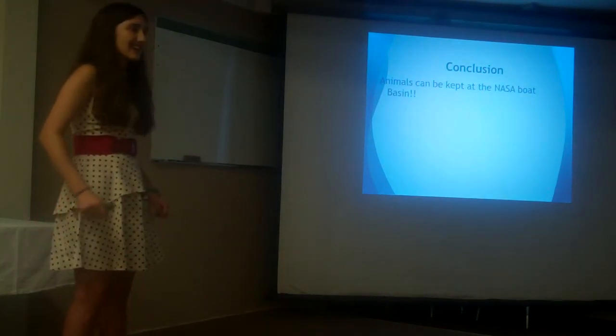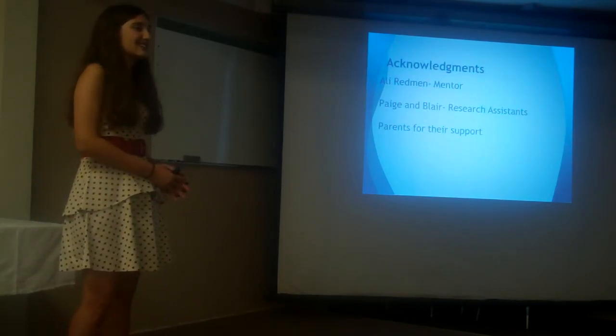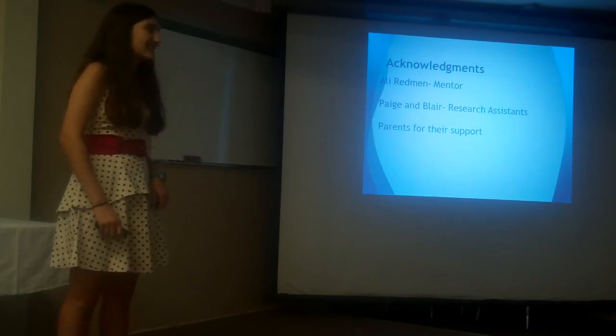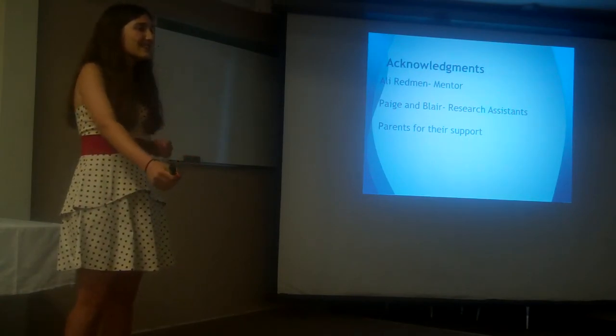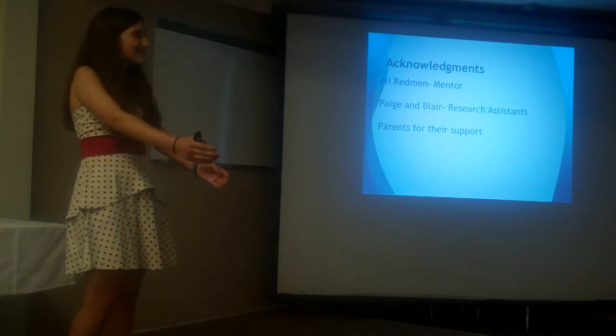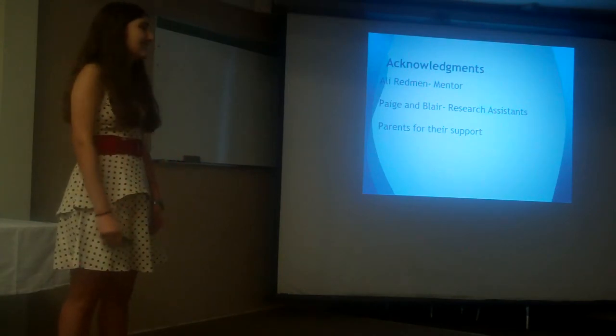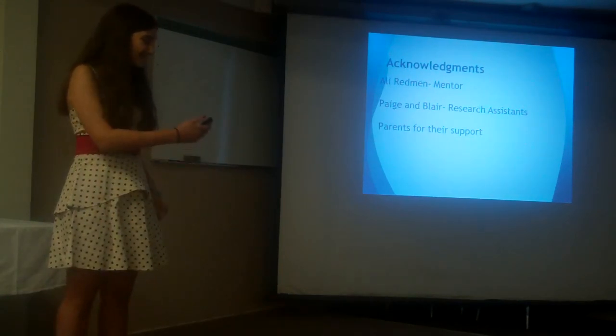In conclusion, animals can be kept at the boat basin. I would like to acknowledge my mentor, Ms. Allie Redmond, for helping me throughout this project, as well as my lab assistants Paige and Blair for helping with transport and data collection, and my parents for their support. Thank you.